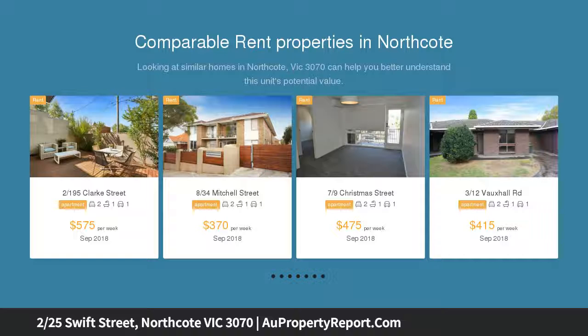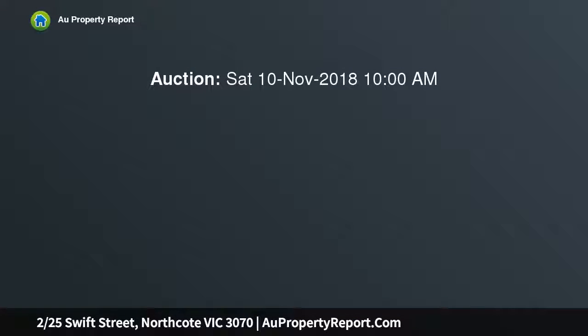The rear of two, it's a stroll to transport, parks, sporting facilities, and popular shopping precincts.